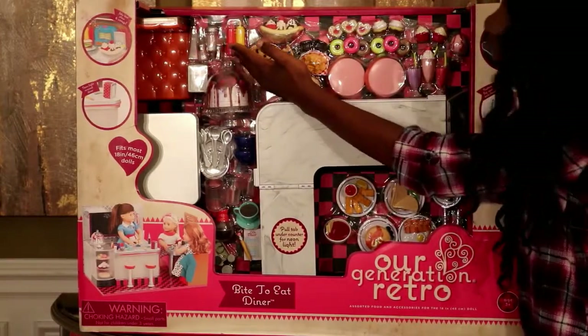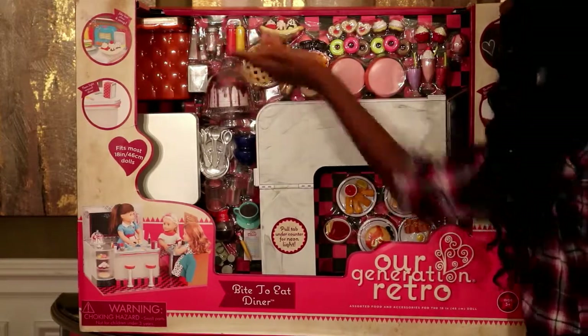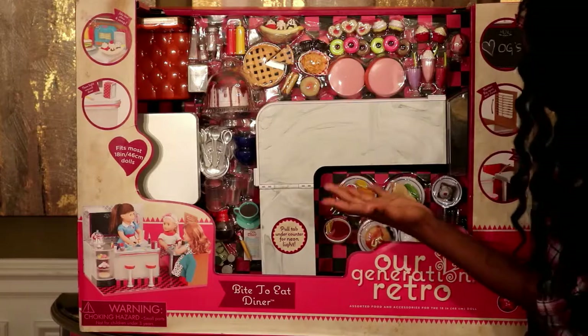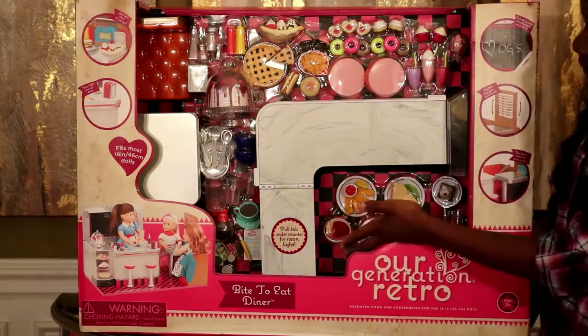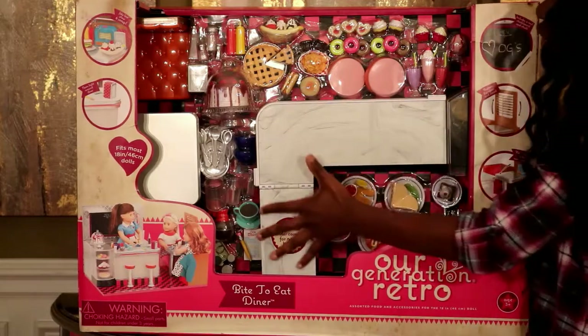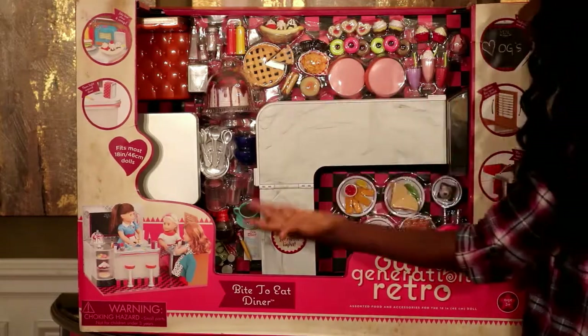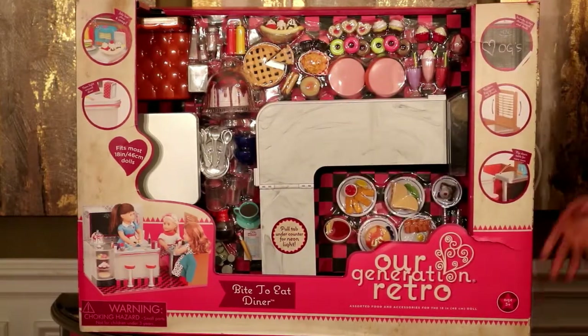It even comes with condiments — it has mustard, ketchup, salt and pepper, and yeah I think that is pretty cool. Down here is some pancakes for breakfast time, something you would eat during lunch. And then here is a marble island counter and it actually really looks like a diner because it is really small and really unique.